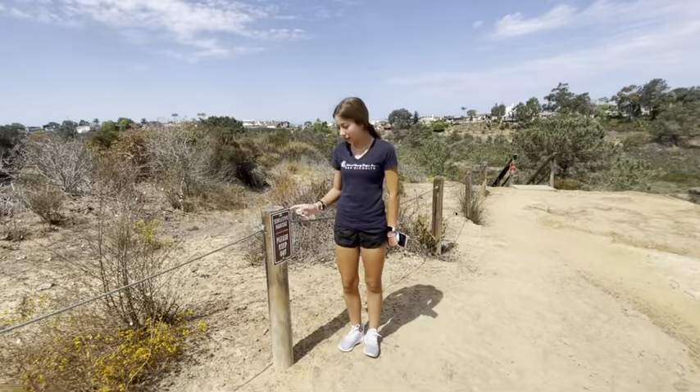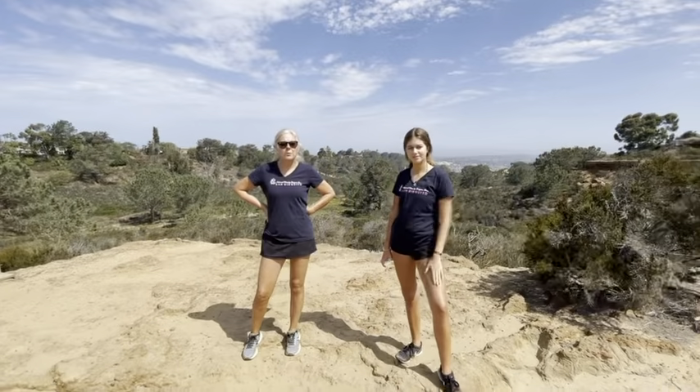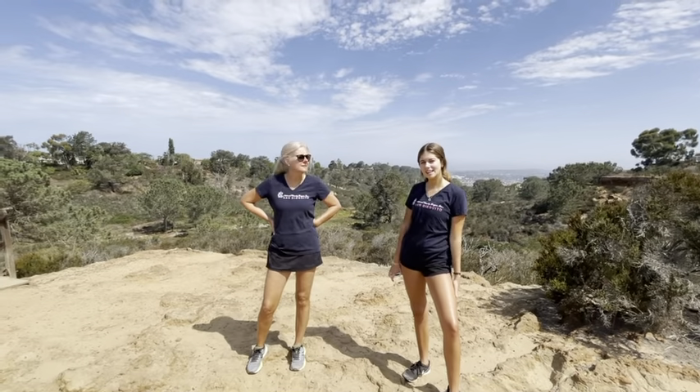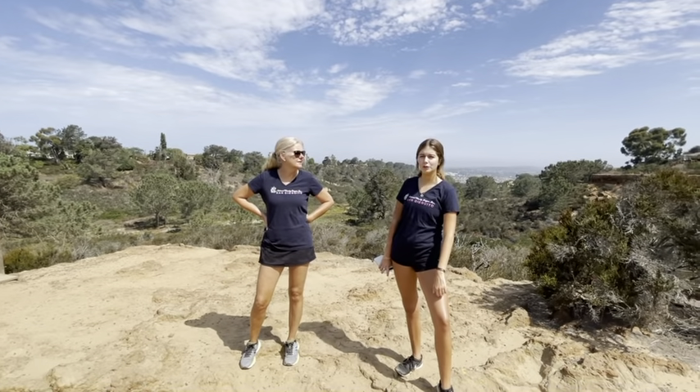Stay on the path because there's sensitive habitat. This is a 1.1 mile loop with moderate terrain, and it has a 154.2 foot elevation gain.